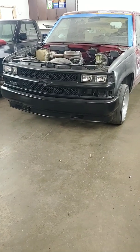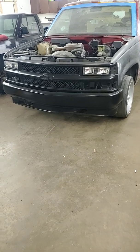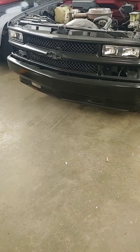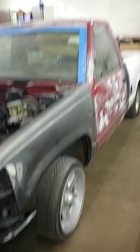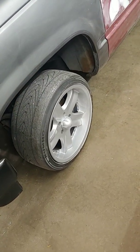I bought this truck July 4th, actually, of last year. So far I got the bumper, the grill, the headlights. I did a lot of body work. This used to be a stepside.